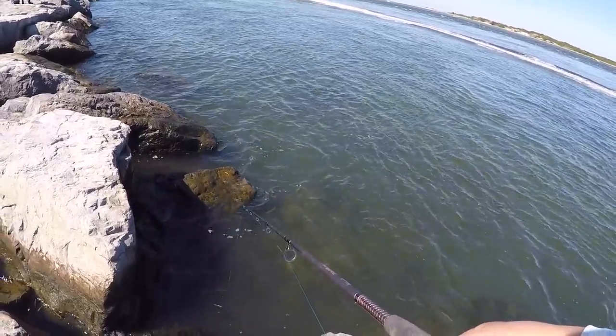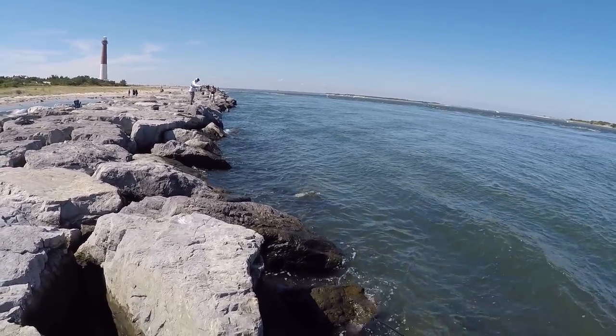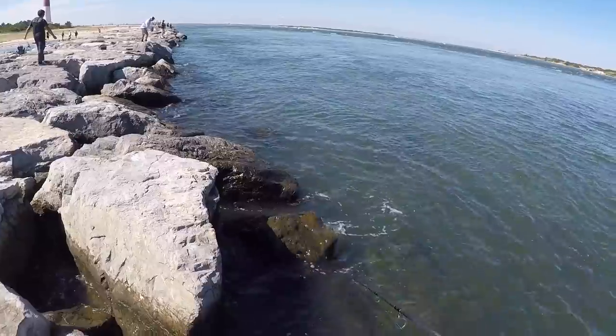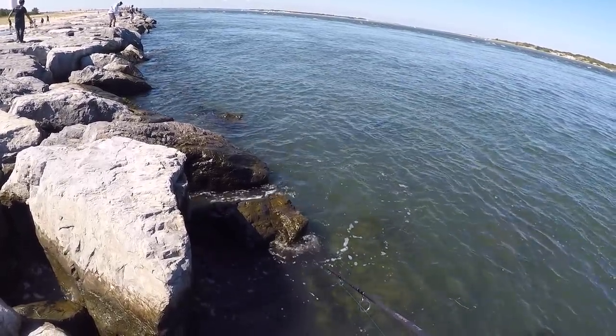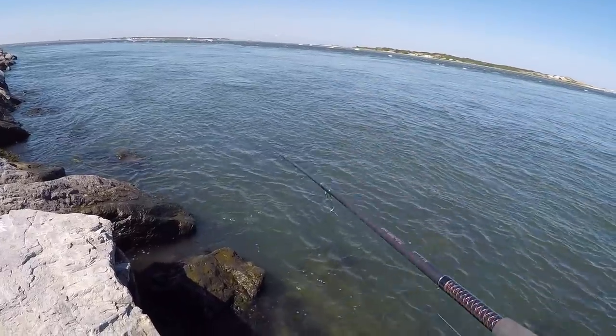Some of these boats freaking fly through this inlet. Did you find any good holes?